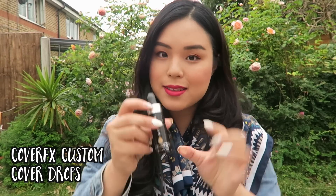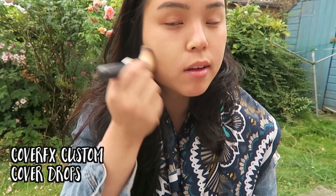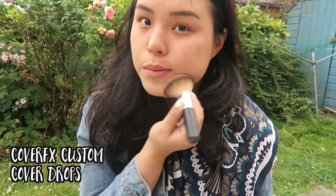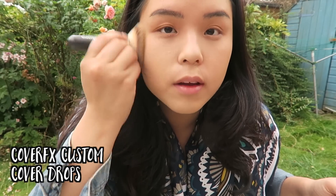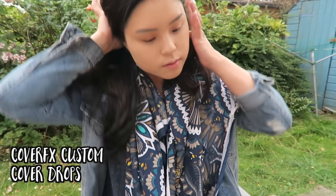The first thing I'm going to be putting on is the Cover FX Custom Cover Drop. This has totally been a favorite of mine — I've been using it for about one month and it is so amazing. I totally recommend this. You can put it into your serums or moisturizers to make your own foundation, but I really like it as just a straight-up foundation. The finish is super flawless and it goes on like a dream.